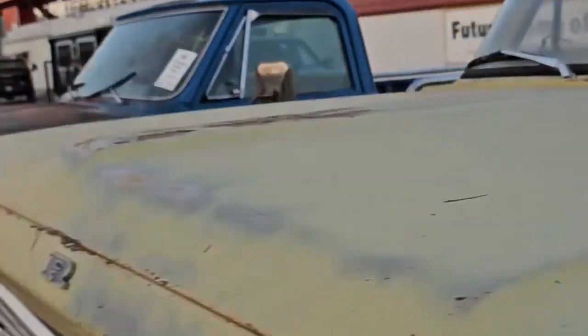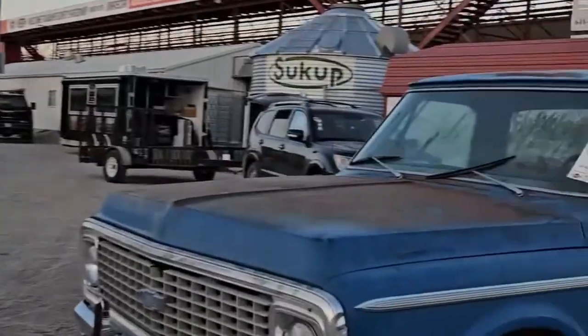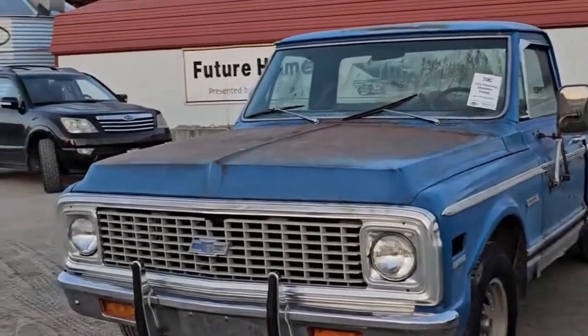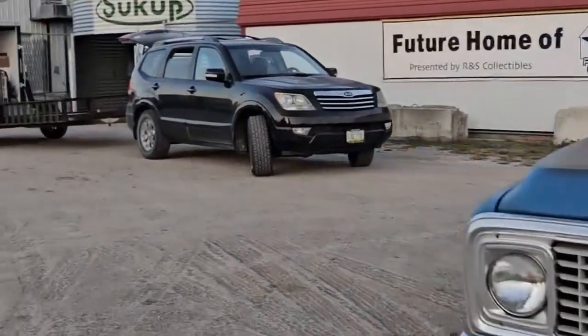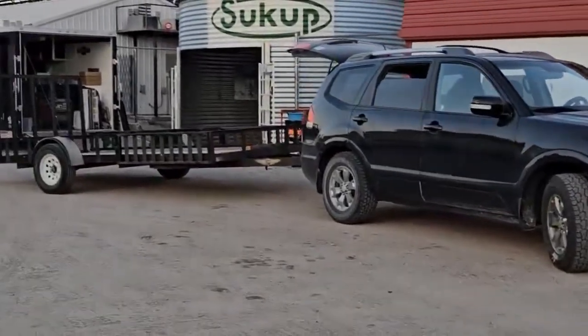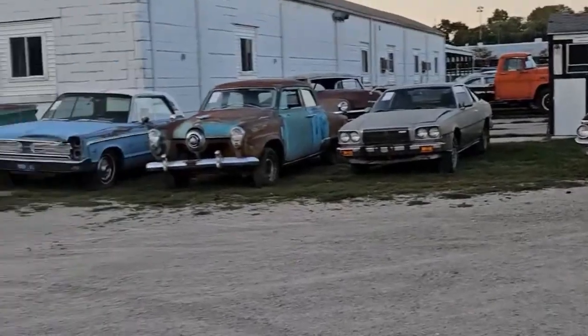A '68 Ford — a good one for you to build. There's your Boss Hog situation. A '72 Chevy pickup, good to build. All right, let's go — there are our project and parts cars.